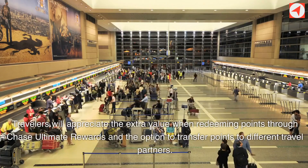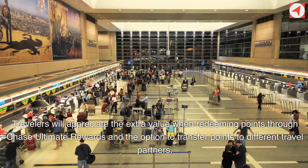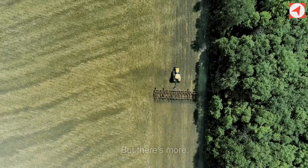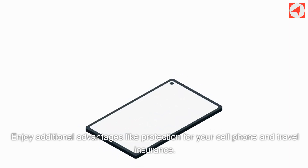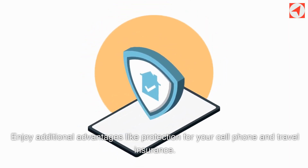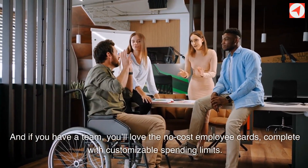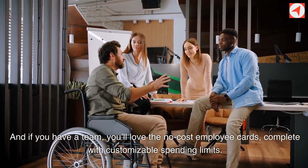Travelers will appreciate the extra value when redeeming points through Chase Ultimate Rewards and the option to transfer points to different travel partners. But there's more — enjoy additional advantages like protection for your cell phone and travel insurance. And if you have a team, you'll love the no-cost employee cards, complete with customizable spending limits.